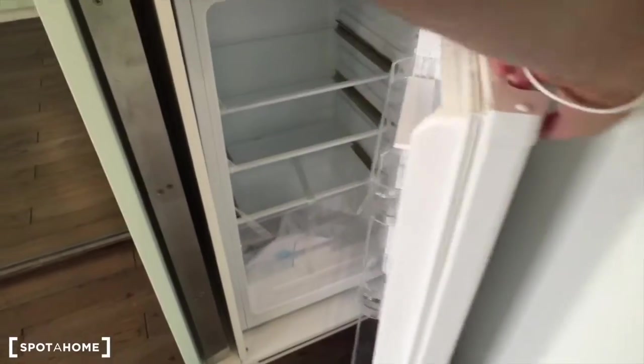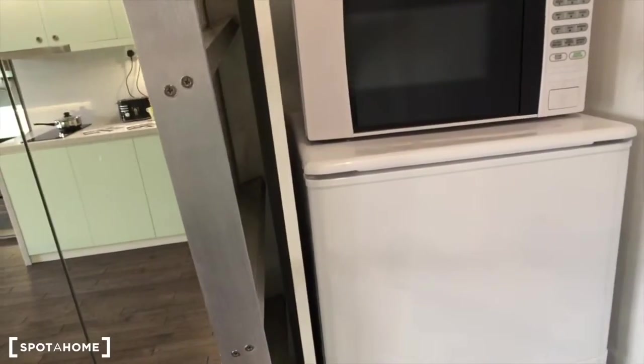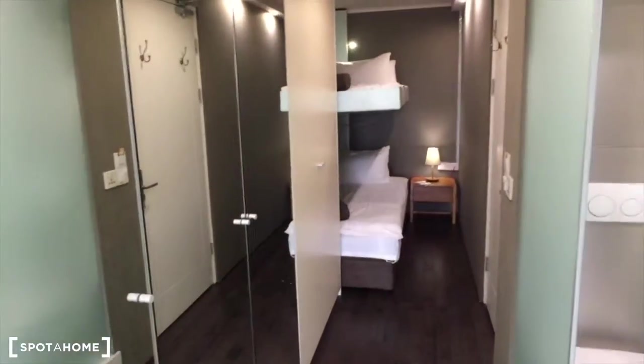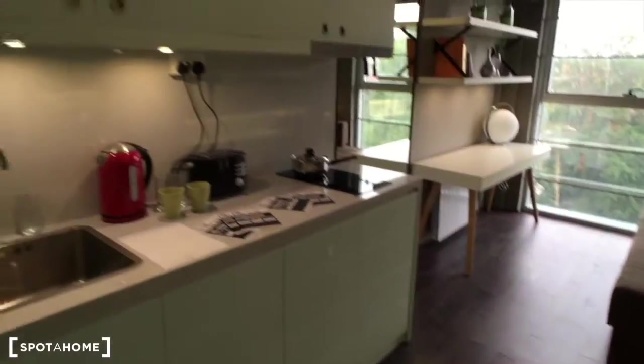You also have a microwave, fridge, and freezer. As you see, everything is brand new — the building is just amazing. By the way, this is the linen for the second bed. These mirrors are very useful, as they make the space look much larger than it is.